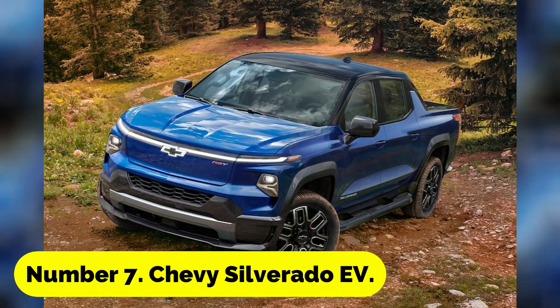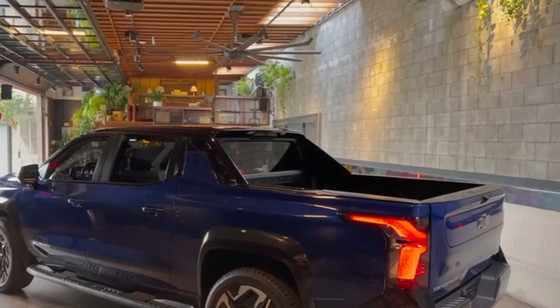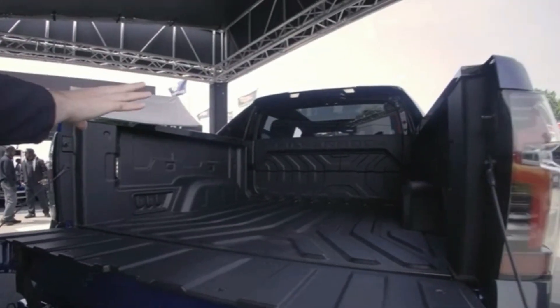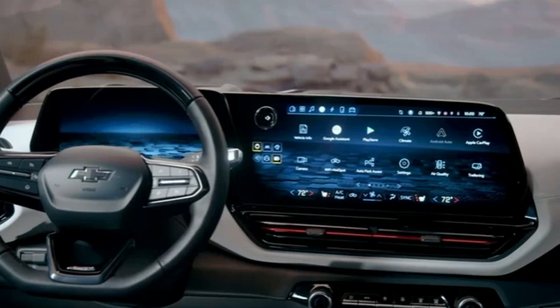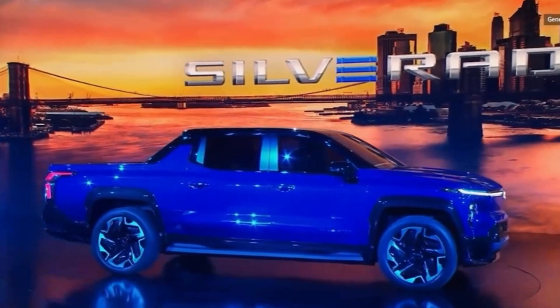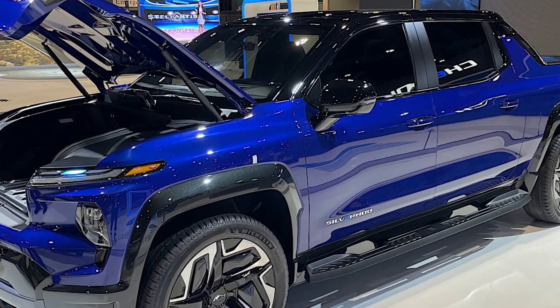Number 7: Chevy Silverado EV. The next major electric truck launch will be the Chevrolet Silverado EV, and it will be a significant event for GM. According to the manufacturer, depending on the trim, it can tow up to 20,000 pounds, have four-wheel steering, and drive 400 miles per charge. The Silverado EV officially debuted this year but won't be available for purchase until sometime in spring 2023. Unfortunately, the initial model will cost over $100,000, but by summer or fall of 2023, we anticipate a base Chevy Silverado EV to start at $40,000.